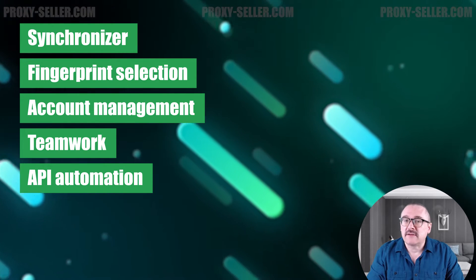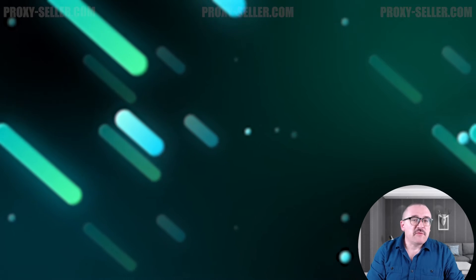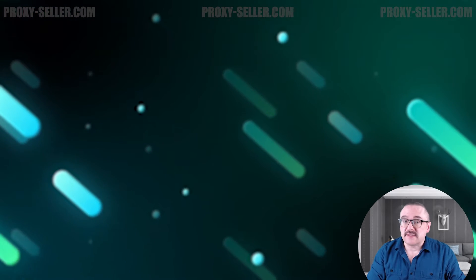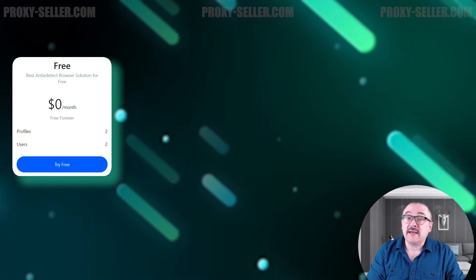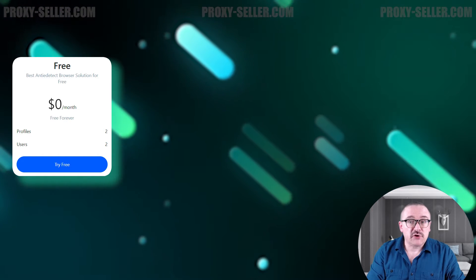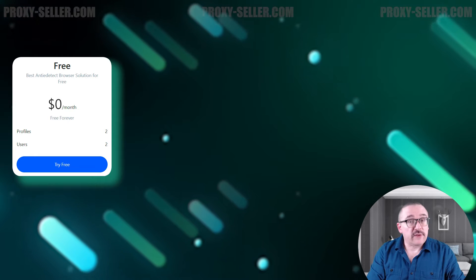Use the local API to perform large-scale tasks using Selenium and Puppeteer. Let's move on to the Morelogin subscription options. There are three plans available, each with distinct features and benefits. The entry-level plan is completely free and provides the full functionality of the Morelogin browser. It supports the creation of two browser profiles and is suitable for two users, with no option to expand.